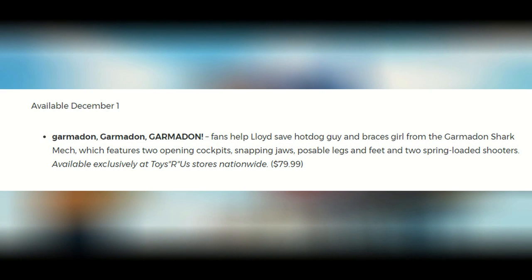Hey guys, HFMash this year, backing up with another quick news video here. Thanks to PR Newswire, we now know, confirmed for December 1st, that we will be getting the Garmadon Shark Mech.